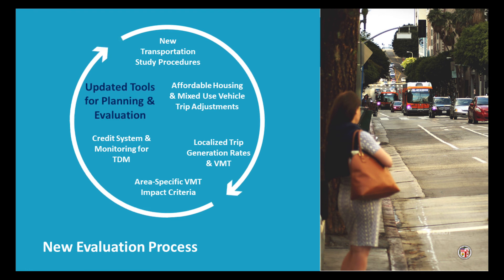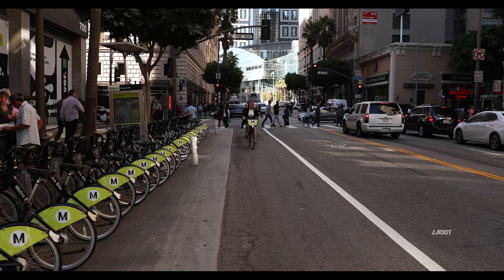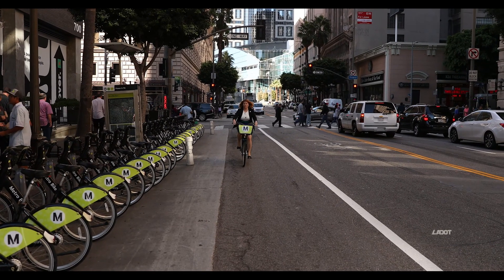We also expect to monitor the projects themselves closely and create agreements to make sure they are performing the way we hoped. We're working hard to update our review methods to show a more complete picture of transportation and deliver a happier travel experience for all Angelenos.